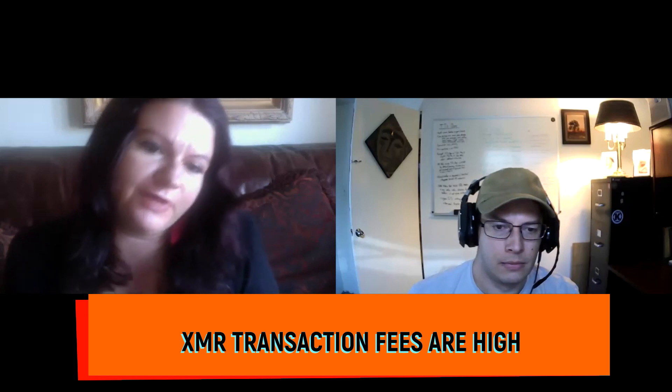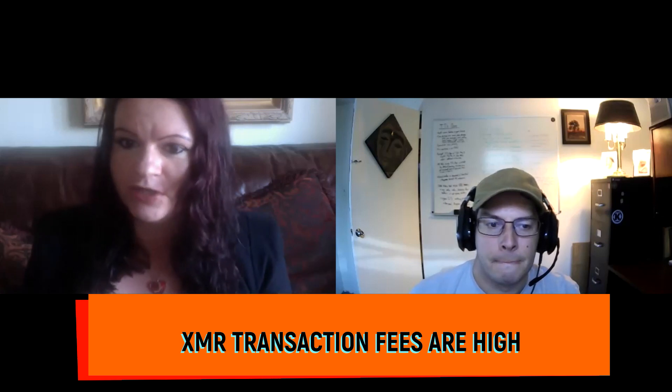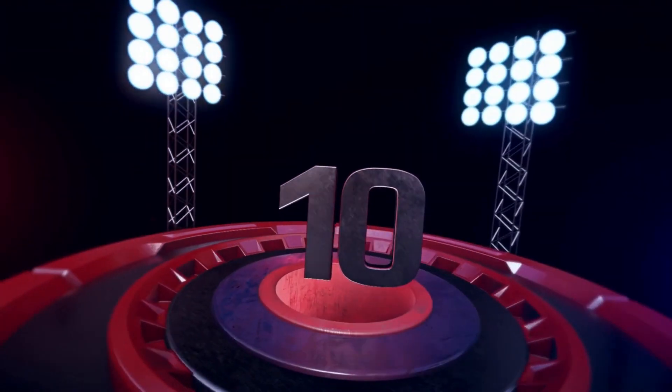Myth number nine: Monero has very high transaction fees. Not anymore. Bulletproofs brought this down drastically — right now it's around 0.003 cents per transaction, and it's likely to become even lower as innovations are being implemented on the Monero network.